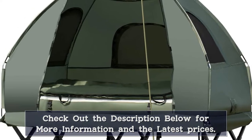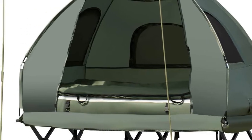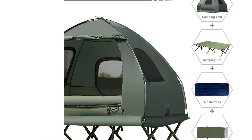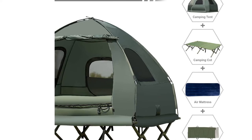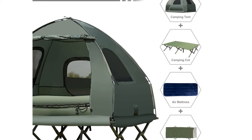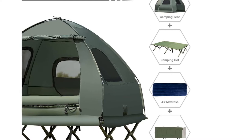The best part about this camping set is that it's completely portable, so you can take it with you wherever you go. Whether you're headed to the mountains or the beach, the G-Mix Camping Tent Cot will make your trip more enjoyable. Check out the G-Mix Camping Tent Cot today.